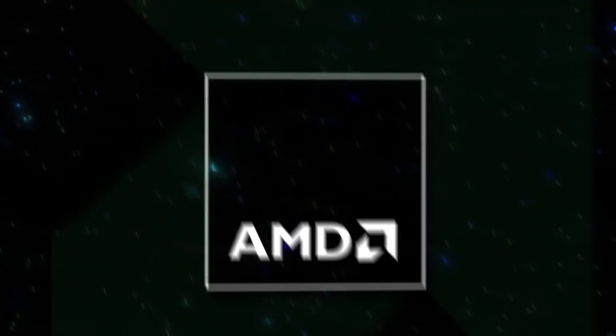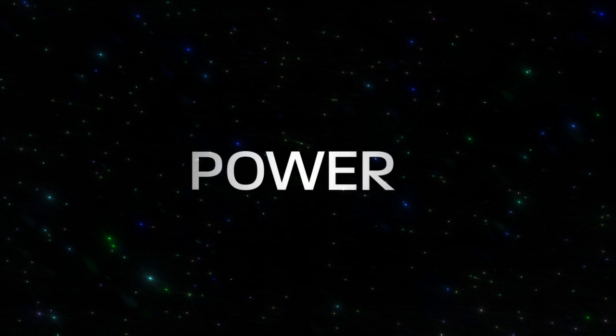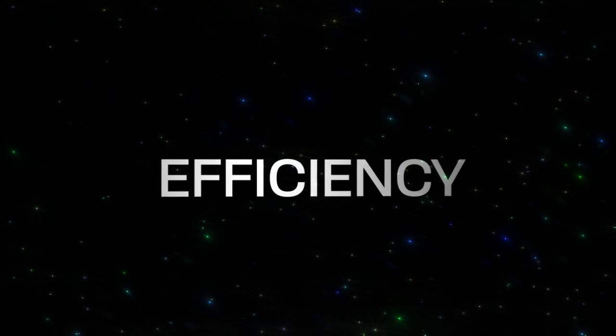AMD is focused on visual computing. Power is not just about x86 strength — power is about efficiency. This is how we measure vivid experience. This is our vision of computing.